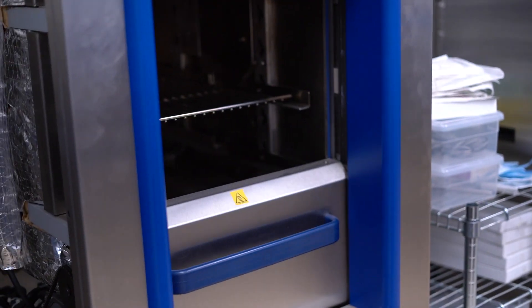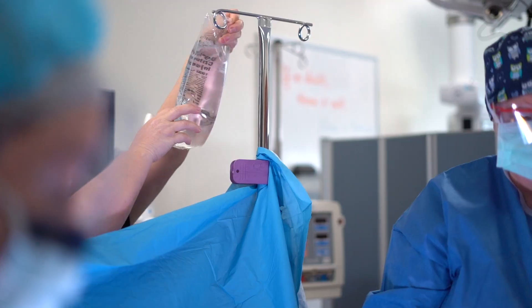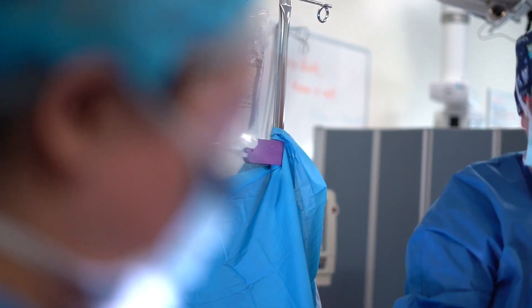A great thing about the program here is you can in one semester be finished with the sterile processing certificate, or continue on for two more semesters and finish with the associate in surgical technology.